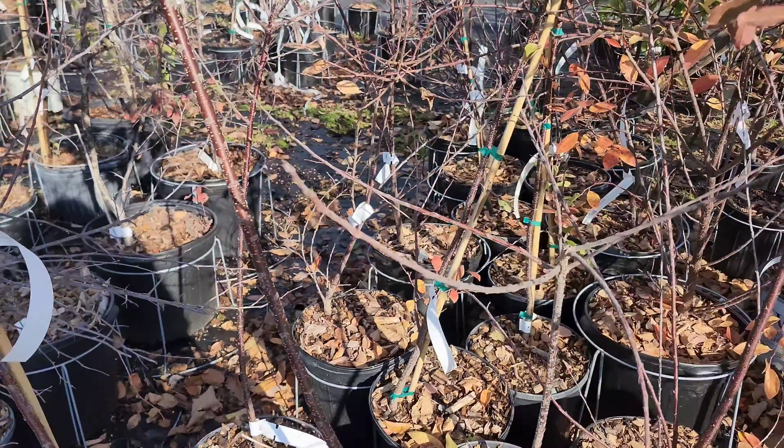We're at the Edible Landscaping Persimmon Festival. Most persimmon trees are $58 each, depending on variety and size, but at the festival they do a 20% discount. They also have blueberries here for about $48, so you can have a good idea of the prices.